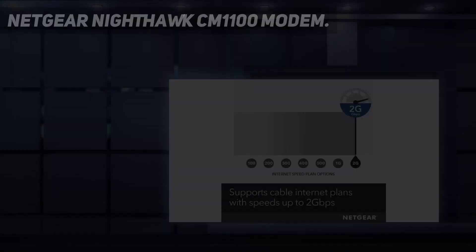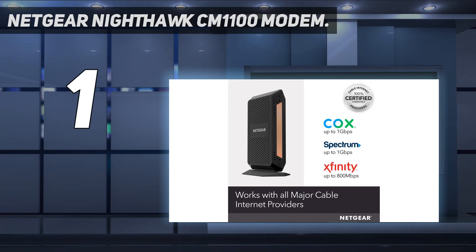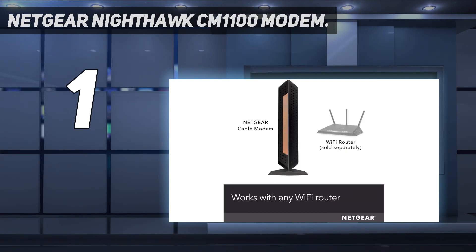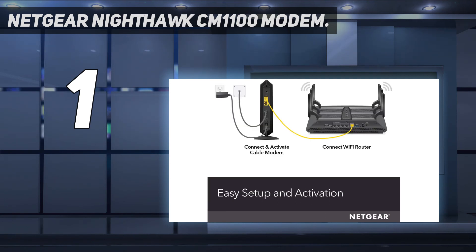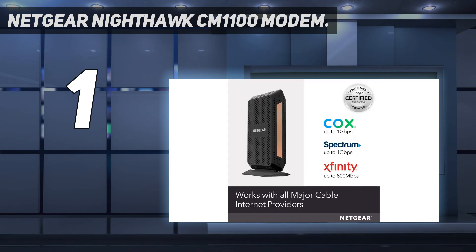And number 1: the Netgear Nighthawk CM1100 Modem. Truth be told, for most people, the Netgear Nighthawk CM1100 is likely all the modem you'll ever need, until DOCSIS 4.0 lands, anyway. About as solid as cable modems get and backed by Netgear's solid credentials of handling net traffic, this DOCSIS 3.1 modem is a workhorse that can comfortably handle multi-gig speeds without breaking a sweat.